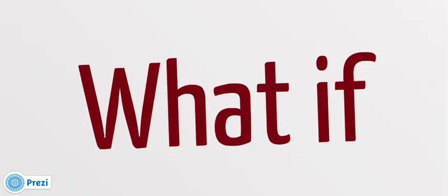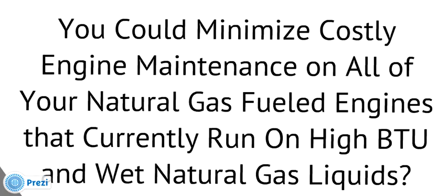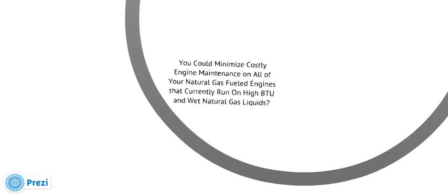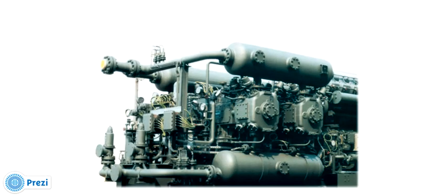What if you could minimize costly engine maintenance on all your natural gas fueled engines that currently run on high BTU and wet natural gas liquids? The GRIP system allows you to operate at recommended engine specifications and be free of costly downtime, revenue loss, and associated mechanical repairs. This will allow your company to continue producing natural gas without concern over unforeseen compressor engine difficulty or major engine repairs, which typically is associated with high BTU fuel gas.